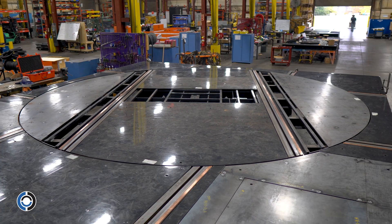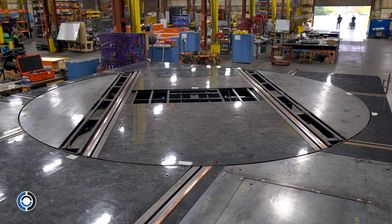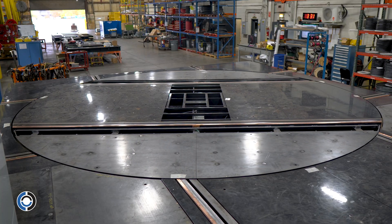The platform fully surrounds both turntables and is flush with the ground, allowing forklifts to drive over both the platforms and the turntables.